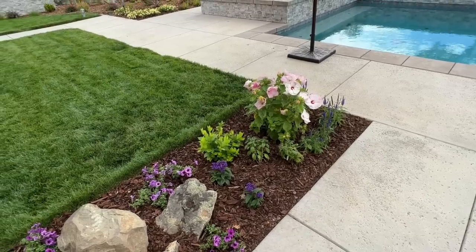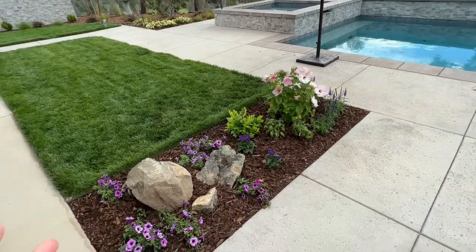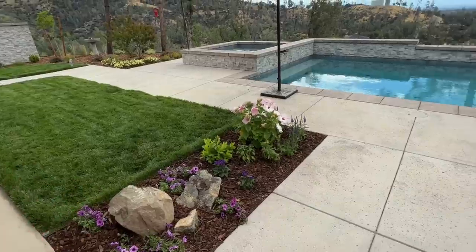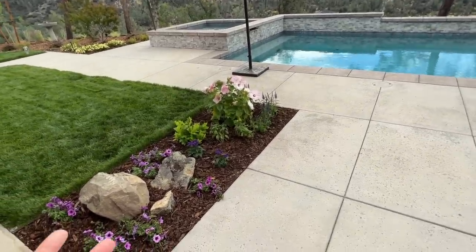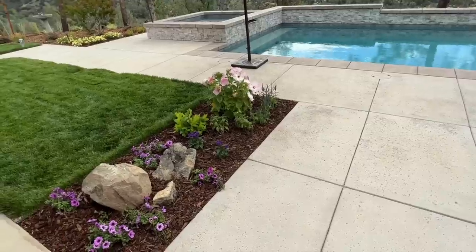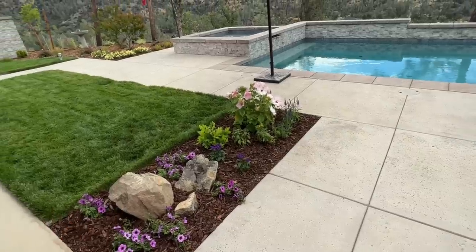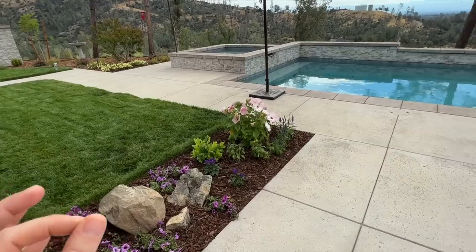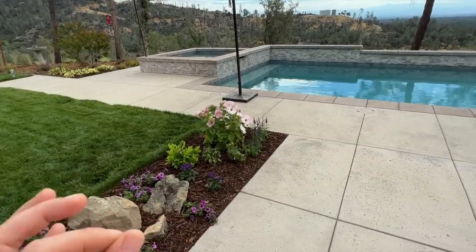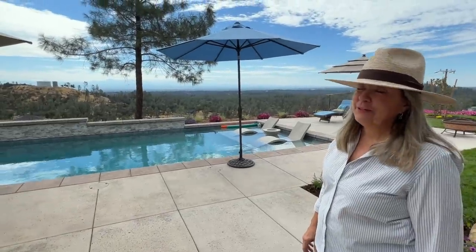Everything in this garden is very immature — it's only months old. So this is kind of like a before shot of everything. This is how it's going to look right when you plant it. Over the next couple of years it's going to fill in and be absolutely beautiful. This is the very initial phase of this garden, and I think it looks great already.